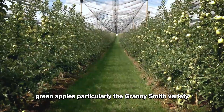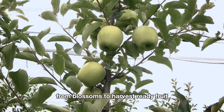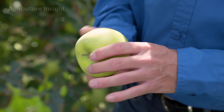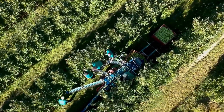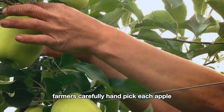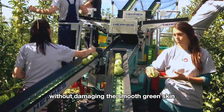Green apples, particularly the Granny Smith variety, require about 150 to 180 days to grow from blossoms to harvest-ready fruit. Fall, from September to November, marks the busiest season in Washington's apple orchards. Harvesting is a meticulous process supported by modern machinery, with specialized equipment featuring secure platforms helping farmers reach apples growing high on the trees. Farmers carefully hand-pick each apple using a gentle twisting motion to detach the fruit without damaging the smooth green skin.